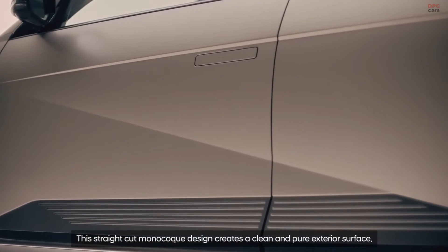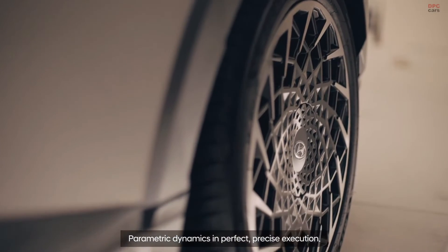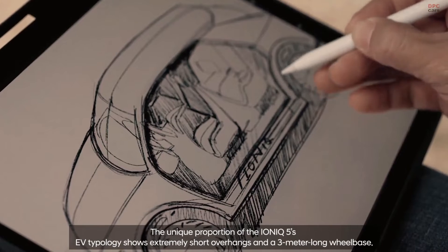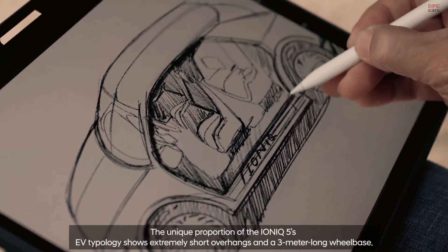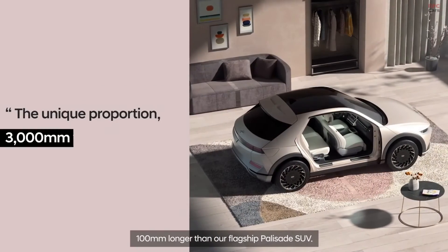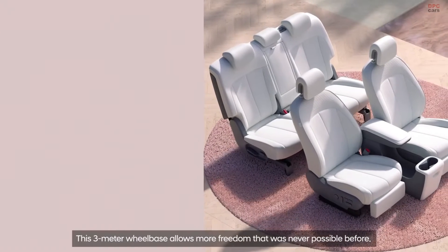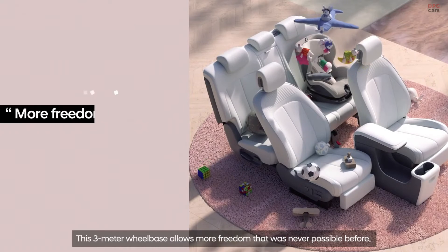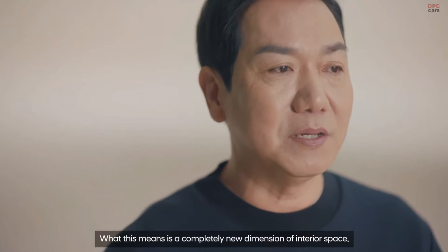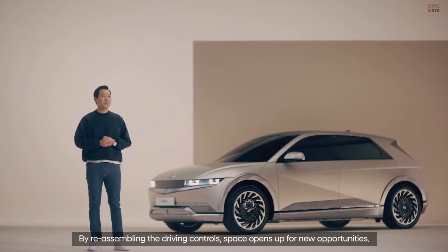The straight cut monocoque design creates a clean, pure exterior surface — parametric dynamics in perfect, precise execution. The unique proportion of the IONIQ 5's EV typology shows extremely short overhangs and a 3-meter long wheelbase, 100 millimeters longer than our flagship Palisade SUV. This 3-meter wheelbase allows more freedom than was ever possible before, meaning a completely new dimension of interior space. By reassembling the driving controls, space opens up for new opportunities.